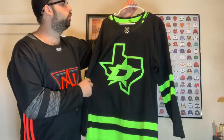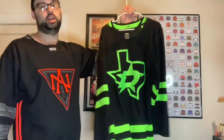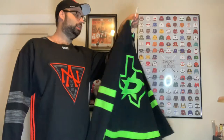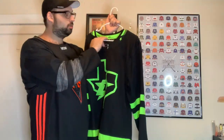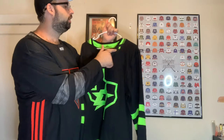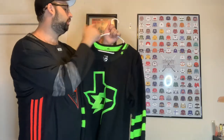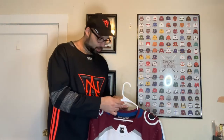We also got the fourth jersey for the Dallas Stars with the neon green on it. Even in this lighting it just pops — it looks amazing. In the neckline they have 'Come and Take It,' which I believe is the motto from the Alamo, and kind of like the state flag with the star in the neckline. Really cool — I've always been a big fan of Dallas Stars jerseys personally.